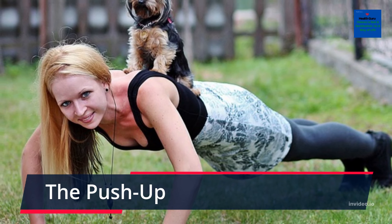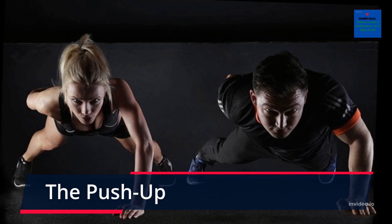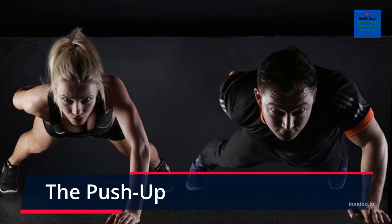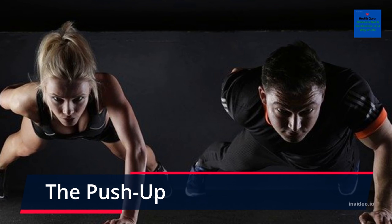While the bench press is a great alternative, most of us don't lift as much weight in the bench press as we do in a push-up. In one study, researchers found that 66.4% of total body weight is lifted in a full push-up.